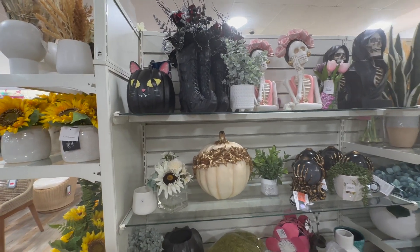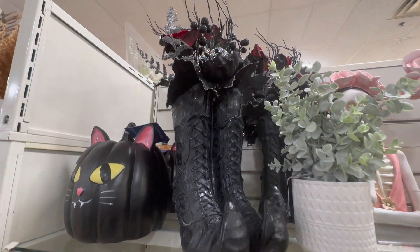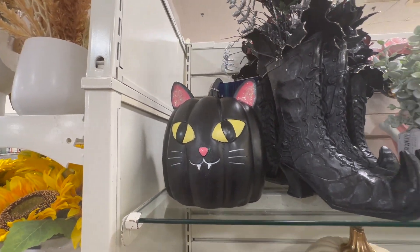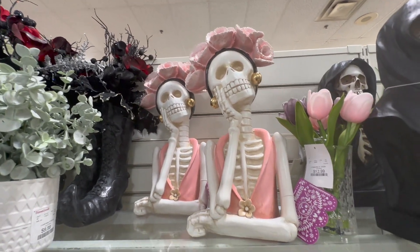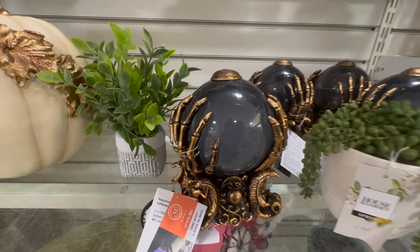This skull trio is definitely something that I will pick up. And moving on — look at these witch boots, I'm obsessed with them. If I was going with this color scheme I would definitely pick them up. But that kitty is super cute, and these skulls with flowers on the head are so pretty. I did not get the prices again but I will link them down below when I go to Home Goods.